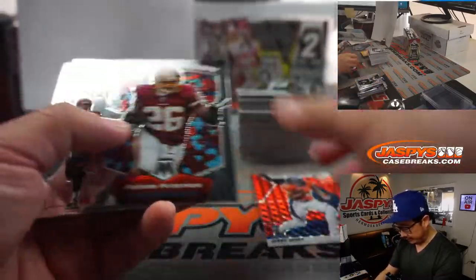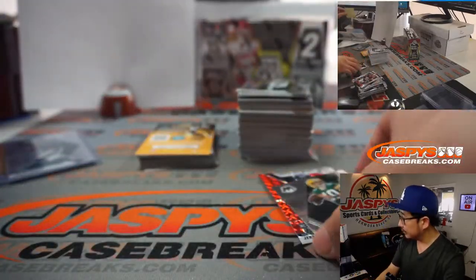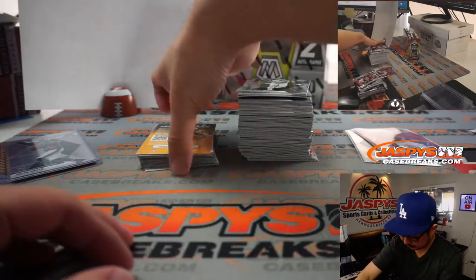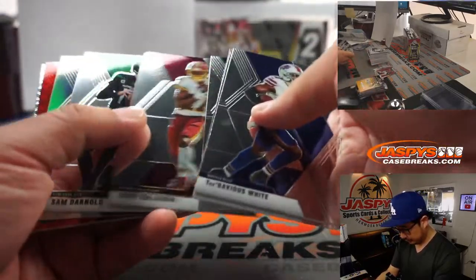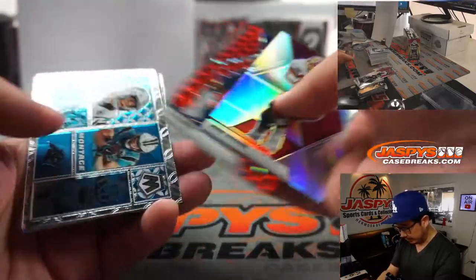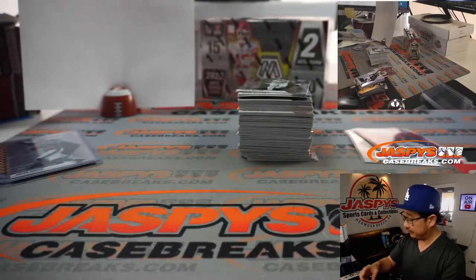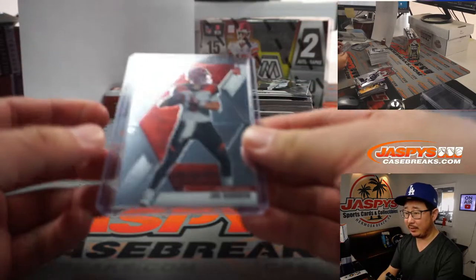Jerry Jeudy NFL debut, Red. We've got a Silver John Riggins, an AJ Brown, and a base Joe Burrow for the AFC North. That'll be for Jeff, who has the entire AFC — that's how the randomizer worked out for him. He bought four spots and ended up with the AFC.